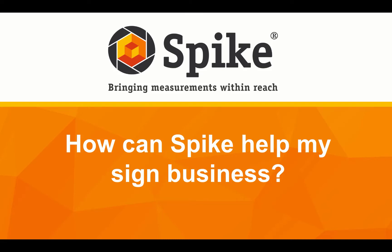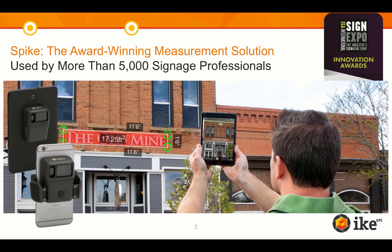In this video, I am going to answer the frequently asked question: How can Spike help my sign business? Spike is an award-winning laser measurement solution that allows you to quickly and easily measure and estimate signs simply by taking a photo with a smartphone or tablet.